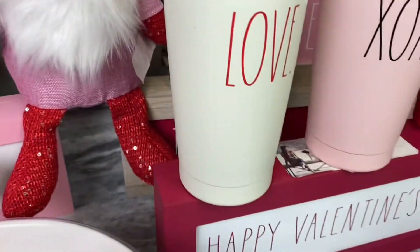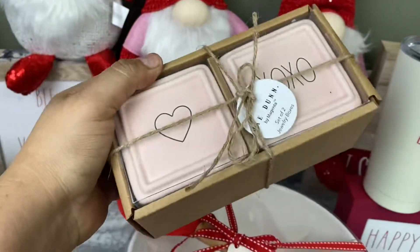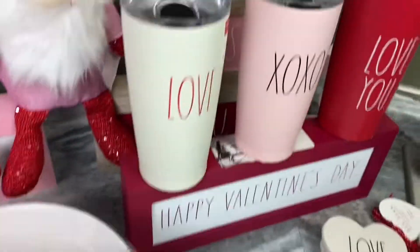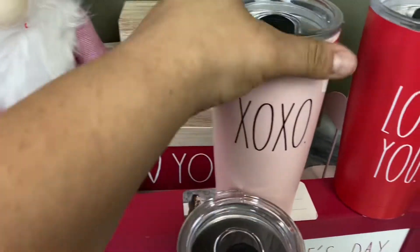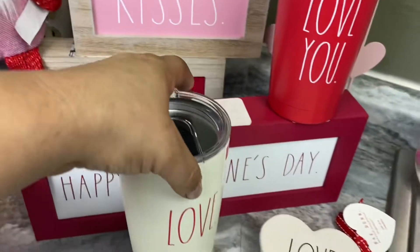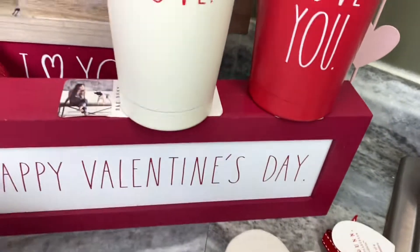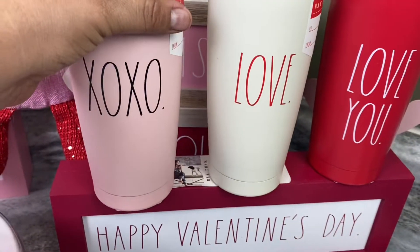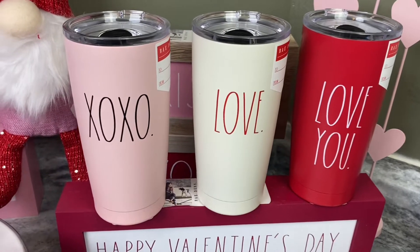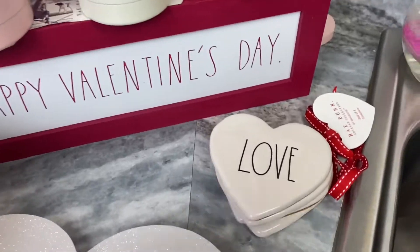Back here I got a set of two jewelry boxes, but I'm going to use these for decoration. I got the signs that say 'Kisses,' 'I Heart You,' 'I Love You,' and 'Happy Valentine's Day.' I also got three metal tumblers — one says XOXO hugs and kisses, one says love, and one says love you.